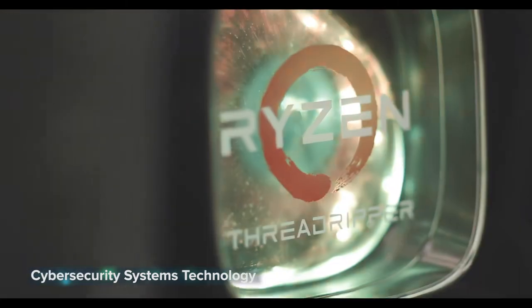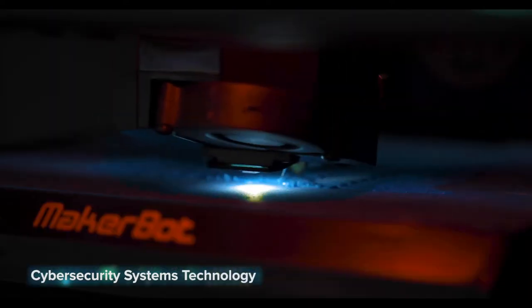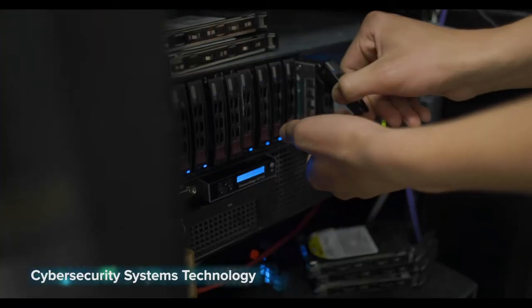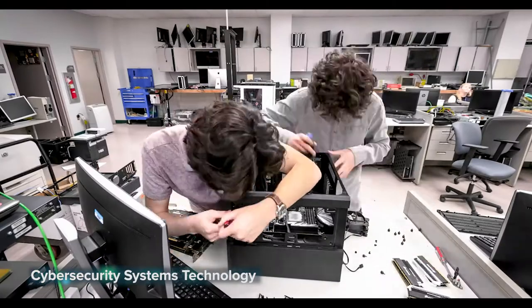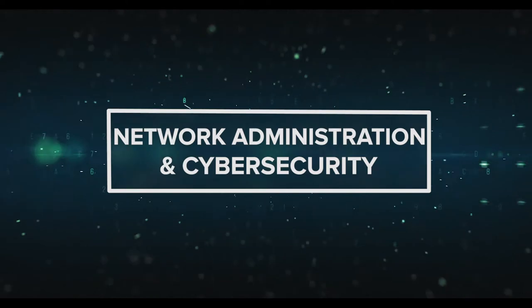Cyber Security Systems Technology — we use it every day, but how exactly does it work? Find out in this course. Learn how to build, repair, and secure computers, servers, and networks. You'll also get hands-on experience installing, configuring, and troubleshooting various operating systems. Many students earn highly desired IT certifications and even have the opportunity to participate in internships.